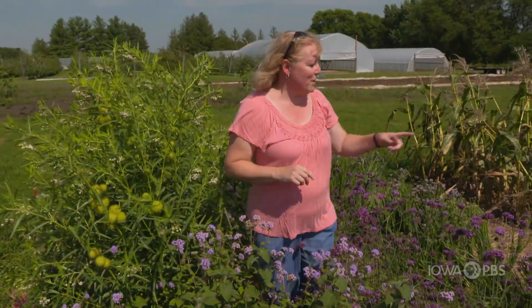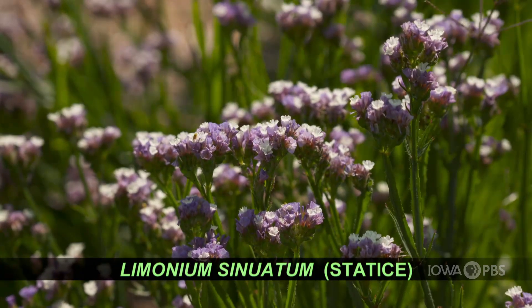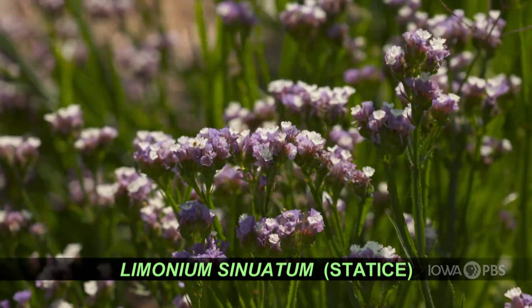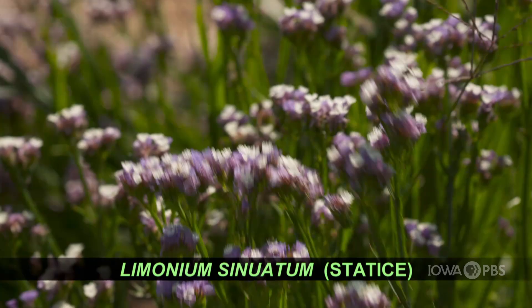I'll start by showing you the statice first, because this is something you recognize — it appears in a lot of cut flower bouquets. It comes in purple and yellow and white, and really holds up well in cut flower arrangements.